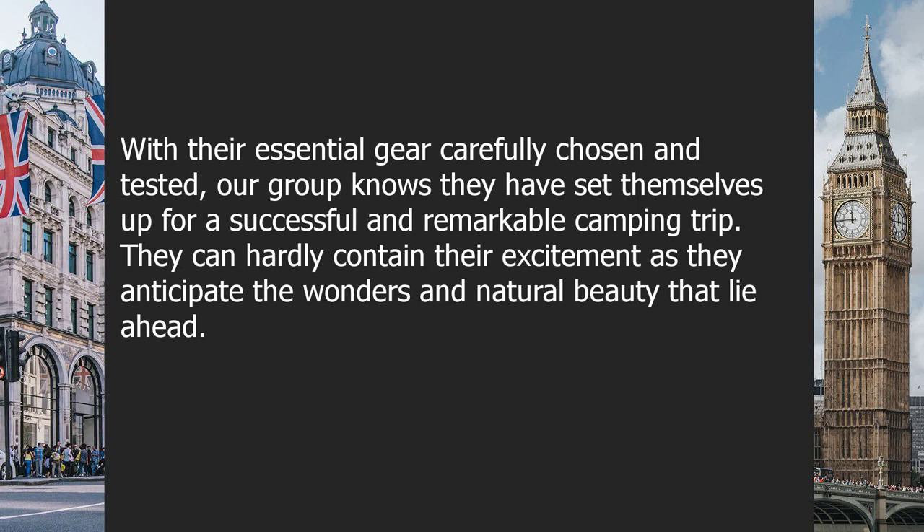With their essential gear carefully chosen and tested, the group knows they have set themselves up for a successful and remarkable camping trip. They can hardly contain their excitement as they anticipate the wonders and natural beauty that lie ahead.